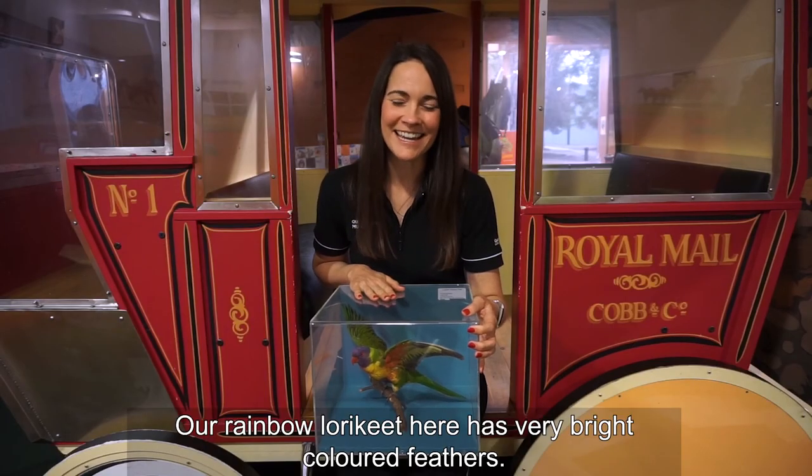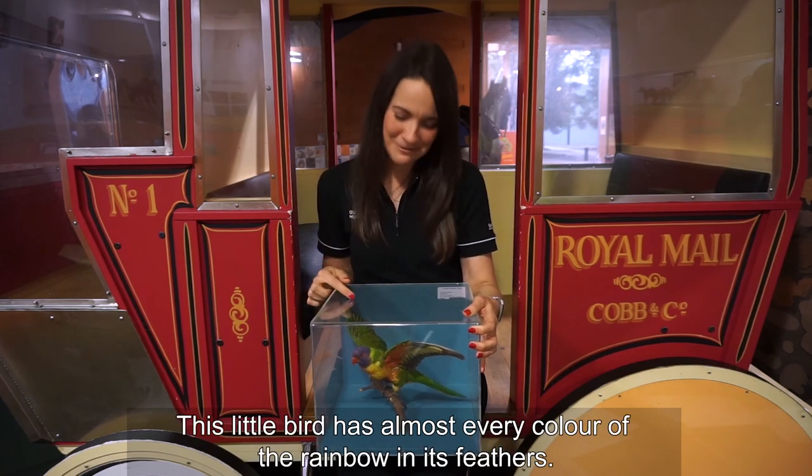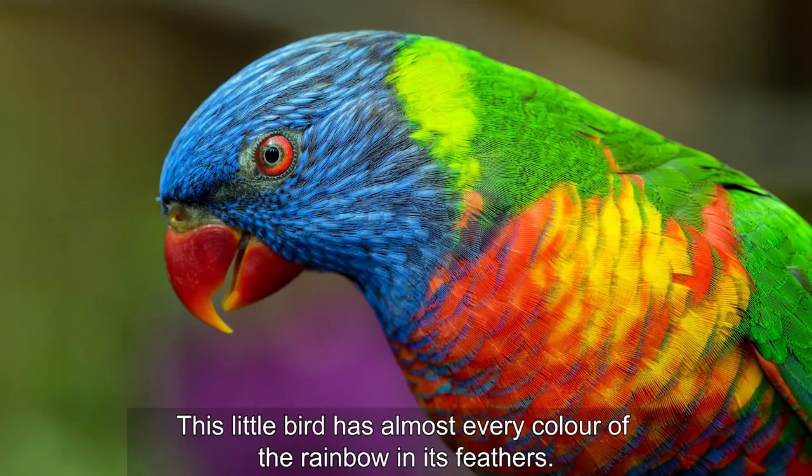Our rainbow lorikeet here has very bright coloured feathers. Can you name all of the colours? This little bird has almost every colour of the rainbow in its feathers.